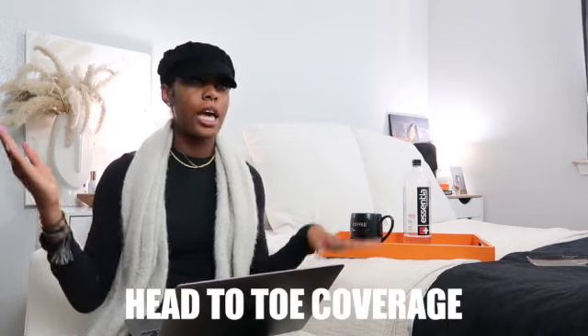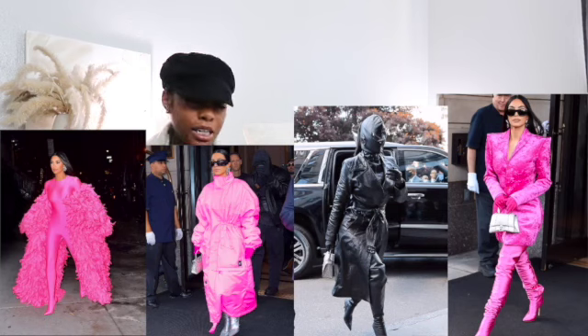We are going to see lots and lots of head-to-toe moments — fully covered looks. I love that too. A good head-to-toe moment is very presidential, very incognito. Kim did it and it was gorgeous — even at the Met Gala, Kim and Kanye did it and very much made a statement.